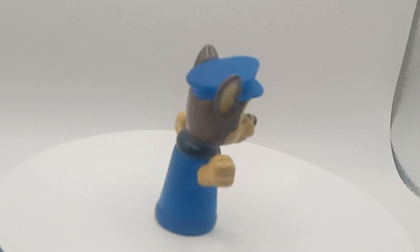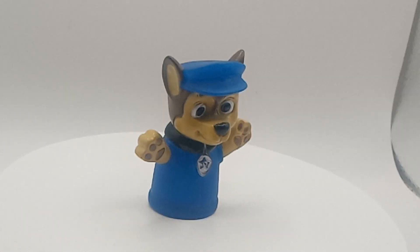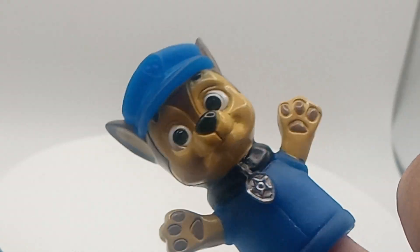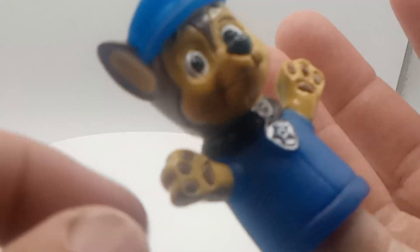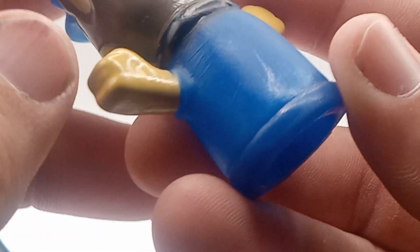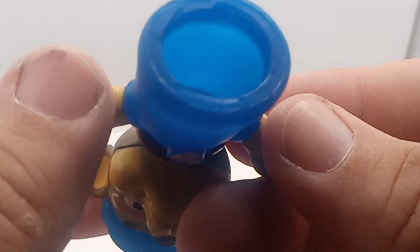Check it out, guys. Got this in a sack of toys from the flea market. You guys can sit your little finger there. It's puppy power. I don't know what they say — I've never seen this show, but I've seen it a little bit passing by and at my friend's house with his kids watching it.